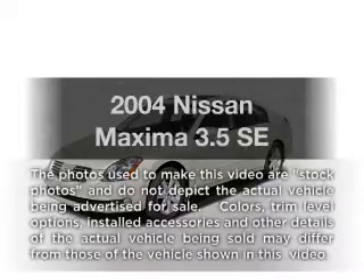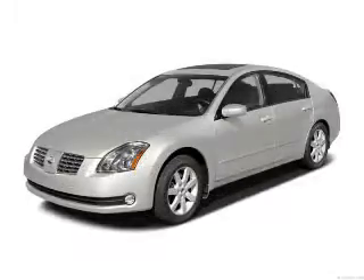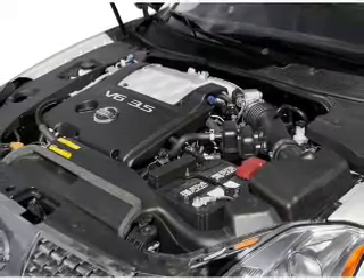Introducing the 2004 Nissan Maxima. If you're looking for a first-rate auto, this one could be yours today. With a reliable six-cylinder engine, the powertrain includes front-wheel drive driven by a five-speed automatic transmission.